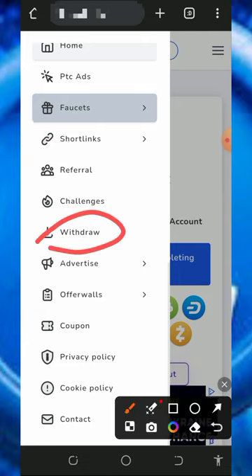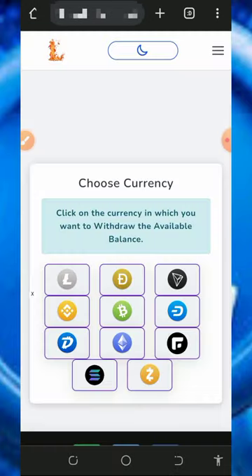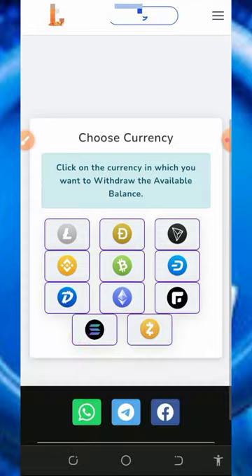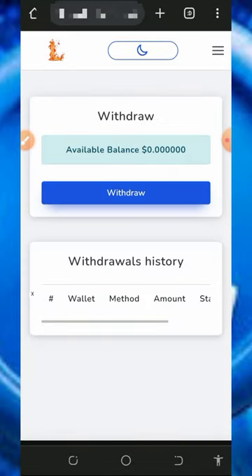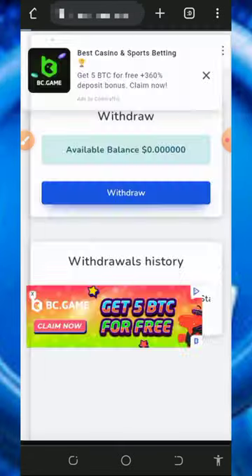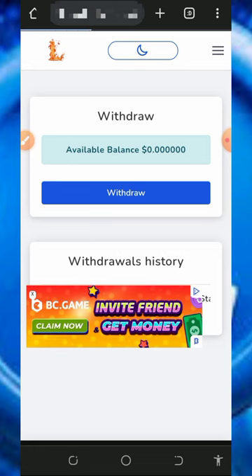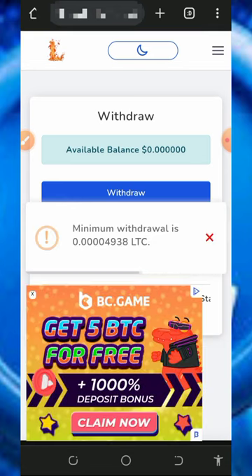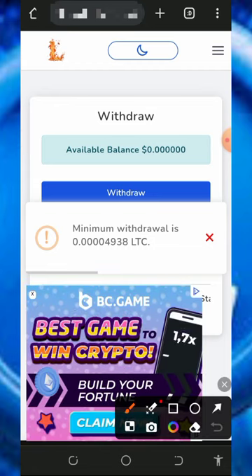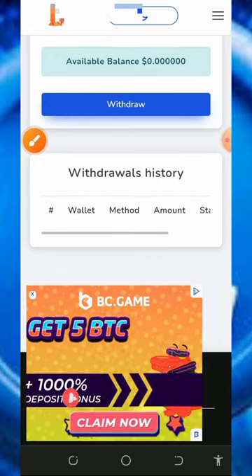To withdraw your funds, tap the withdraw button, which will take you to the withdrawal section. Select the cryptocurrency you want to withdraw — for example, tap on Litecoin. Note that you must have up to 4,900 Litoshis before you can place a withdrawal. Once you have enough balance, tap the withdraw button and it will be automatically sent to your FaucetPay account.